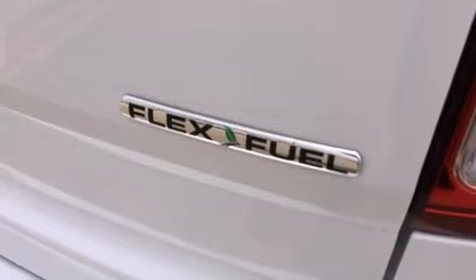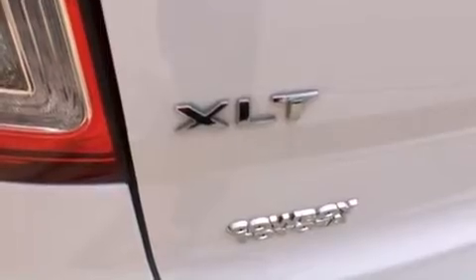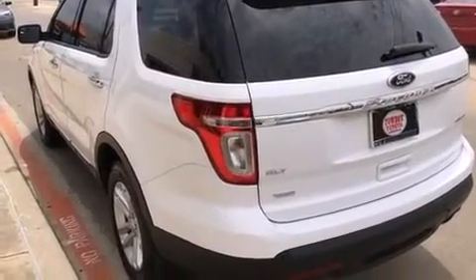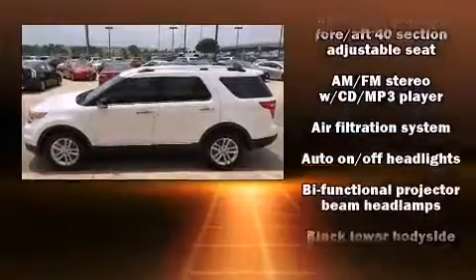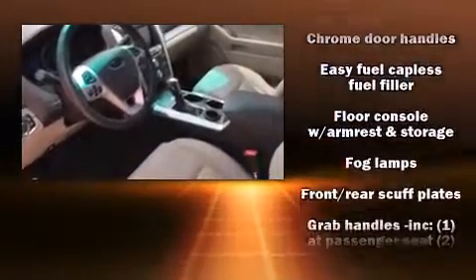Ford prioritized comfort and style by including front and rear reading lights, a tachometer, a trip computer, turn signal indicator mirrors, rear wipers, and much more. Third row seats provide an even greater maximum passenger capacity.